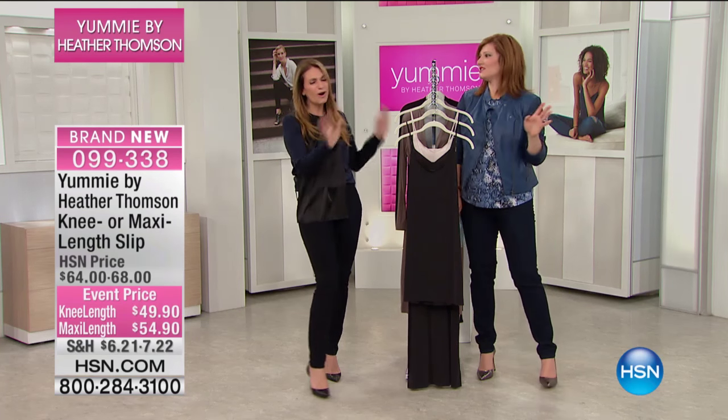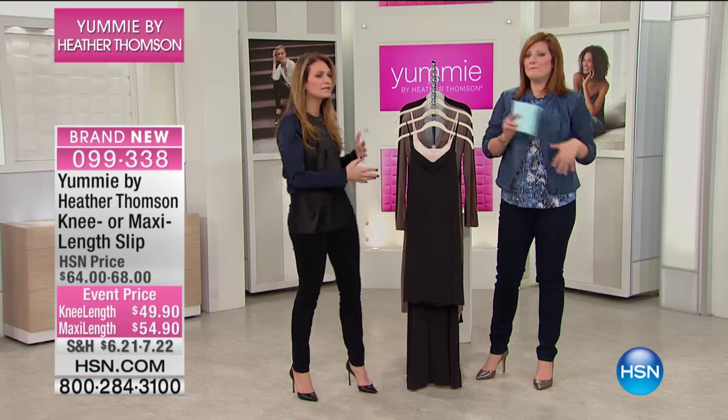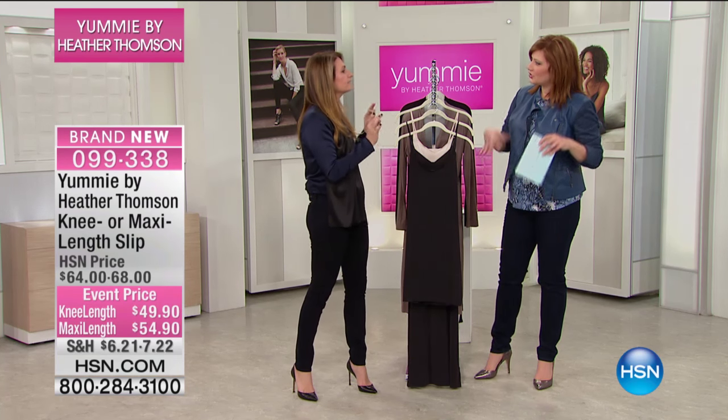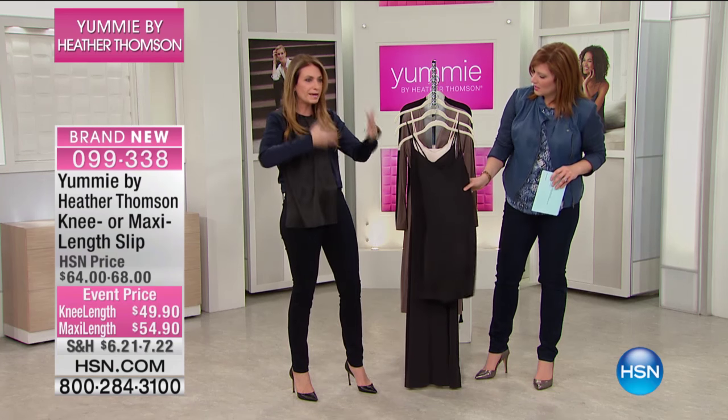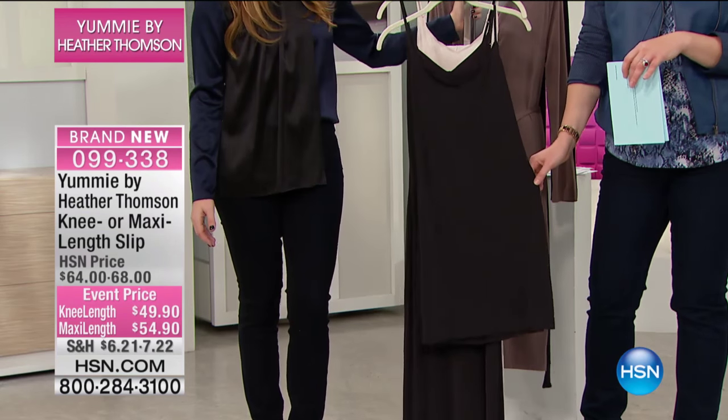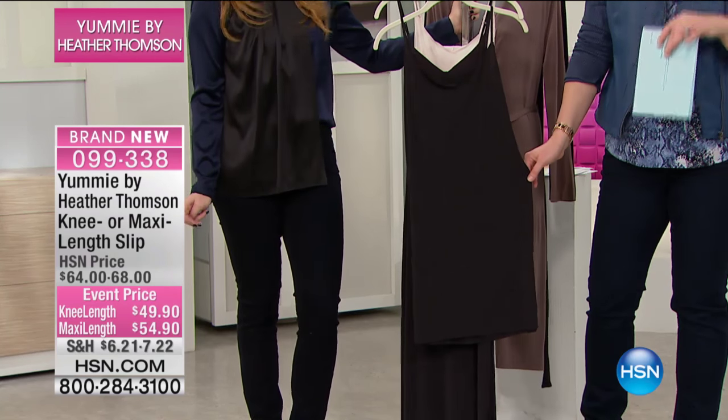Juliana's stuff is all amazing and it would all work great with Yummy. That's the beauty of it. Juliana will bring you the fashion and I'll bring you the essentials — the pieces that you need for just making the best ensembles that you can. That's right. So let's move right into the knee or the maxi length slip.